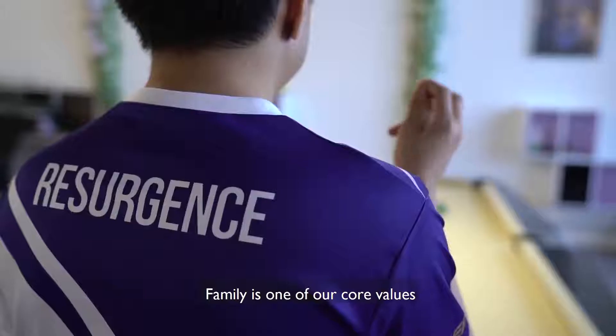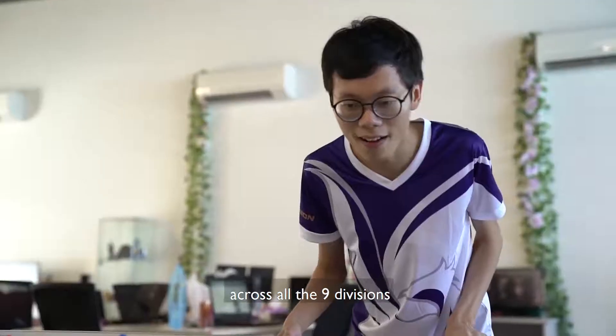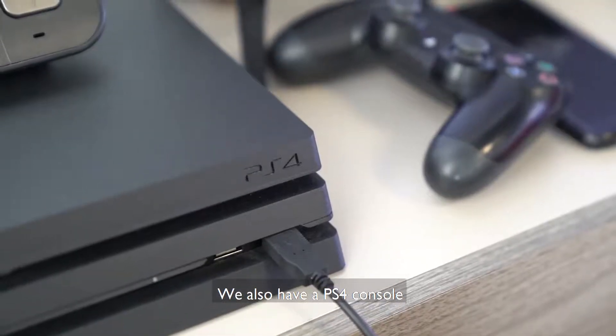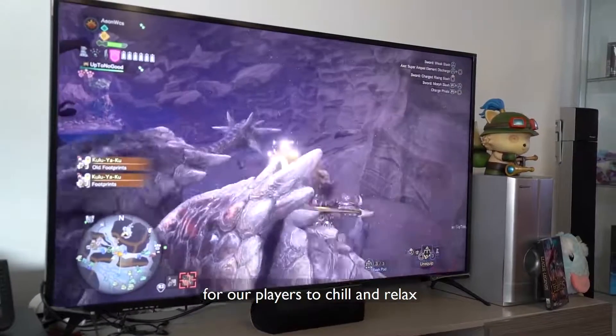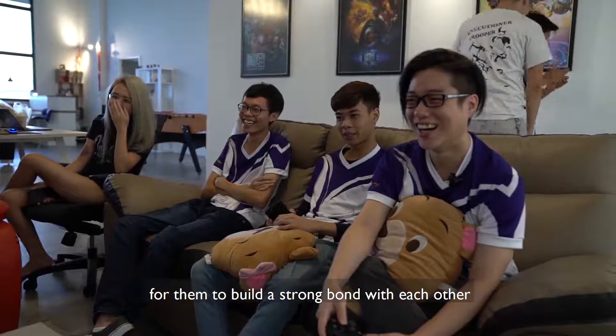Family is one of our core values, and the recreational area serves to create a common ground and relationship across all 9 divisions that share the same esports dream. We also have a PS4 console for our players to chill and relax during their off-training hours, helping them build a strong bond with each other.